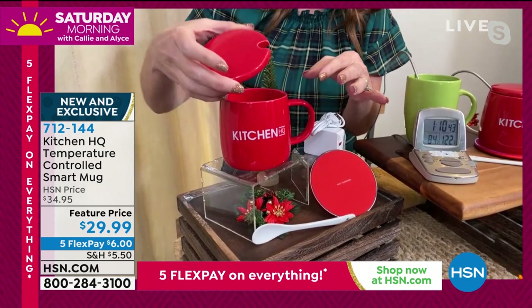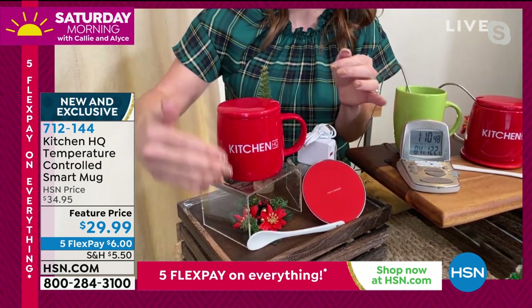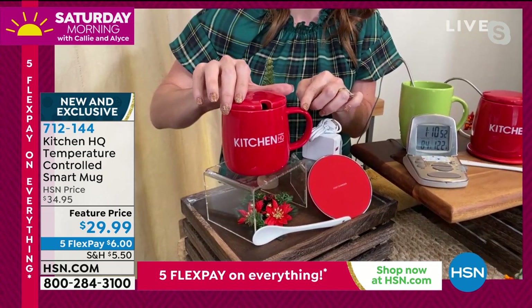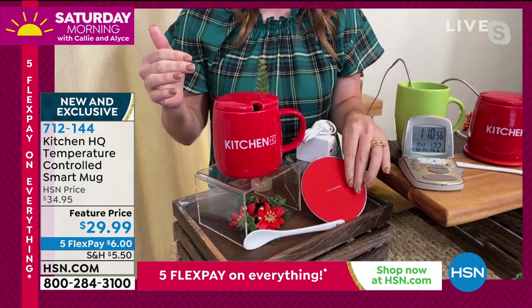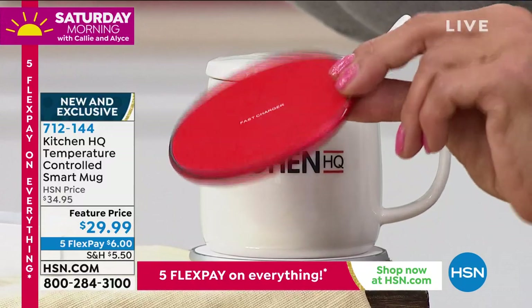It's got its lid — a ceramic lid at the top — which helps keep all your steam and your temperature inside. It comes with the spoon that fits right inside a little area that's cut out just for it. It has the wireless charging pad, which I always like to point out is very thin, lightweight, and it does two jobs.